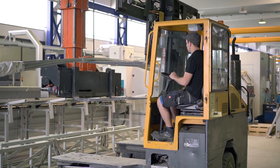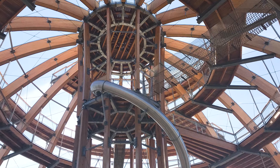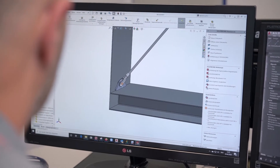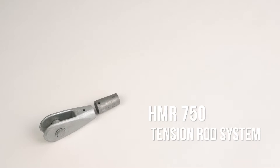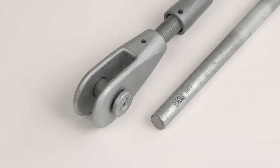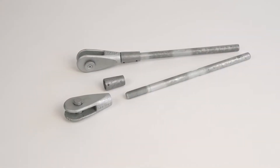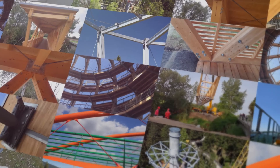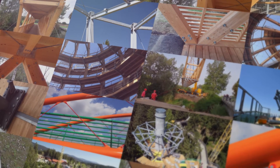Architectural tension rod systems are being used more and more in the field of construction and are increasingly popular with architects, structural engineers and contractors. The HMR 750 tension rod system is an attractive and innovative product for use in modern architecture. We offer the right type of tension rod for almost every application, including steel, timber or glass facade constructions.